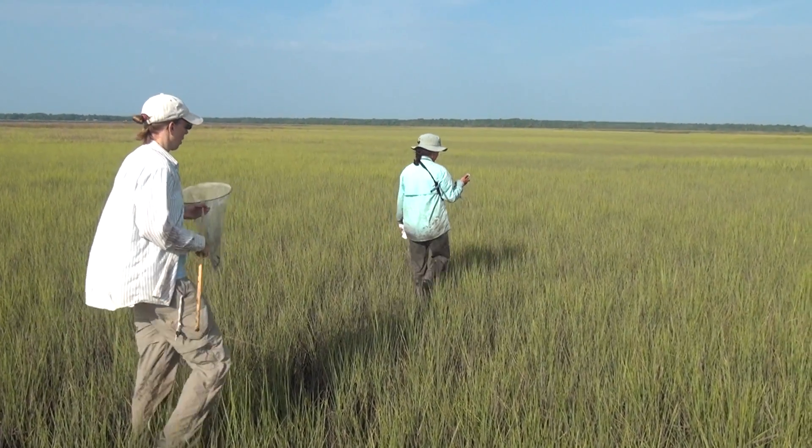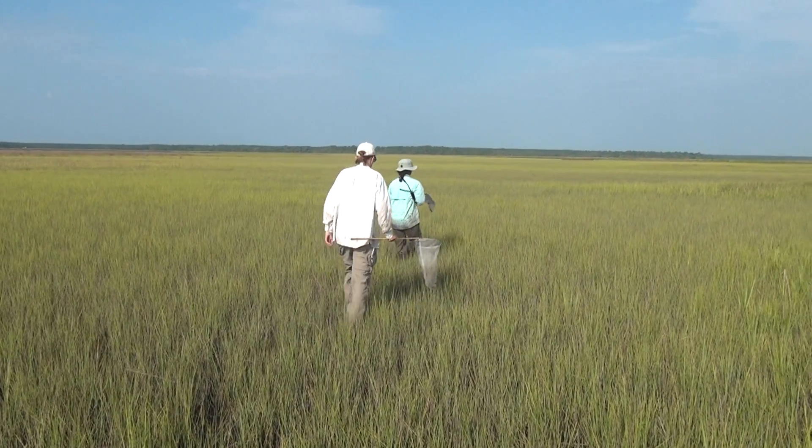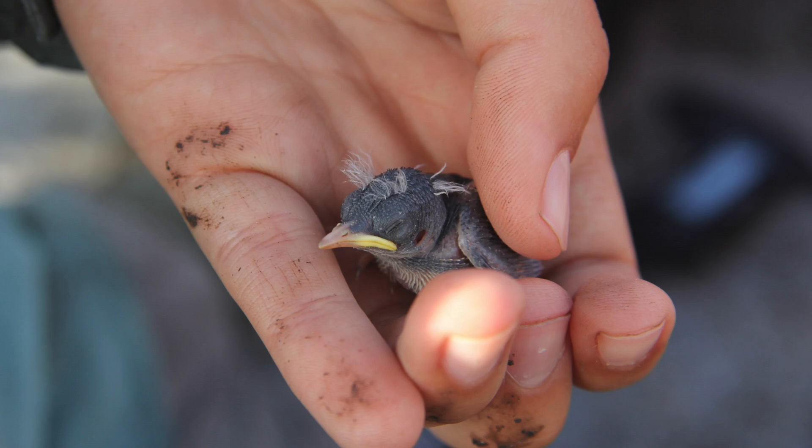We placed our productivity plots within those areas where we searched for and found nests. We monitor those nests and we look at fledgling survival as well.